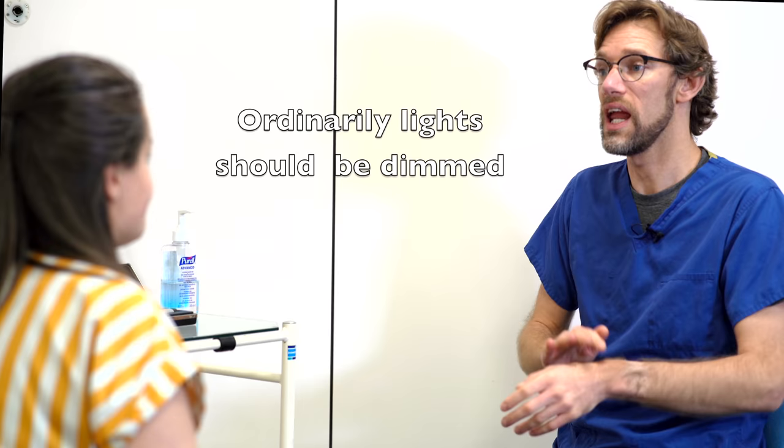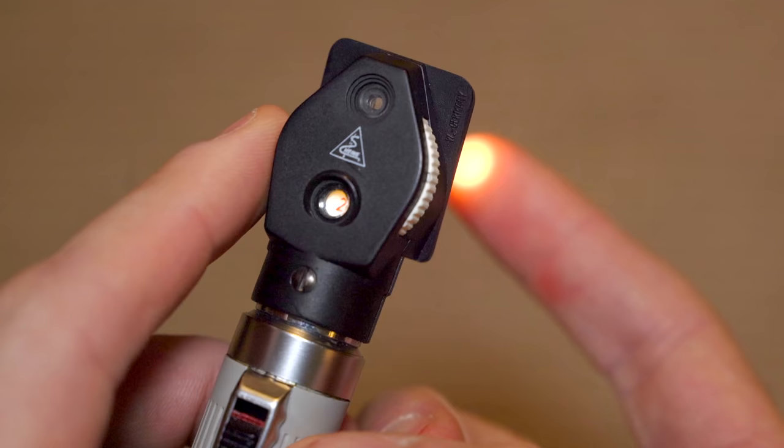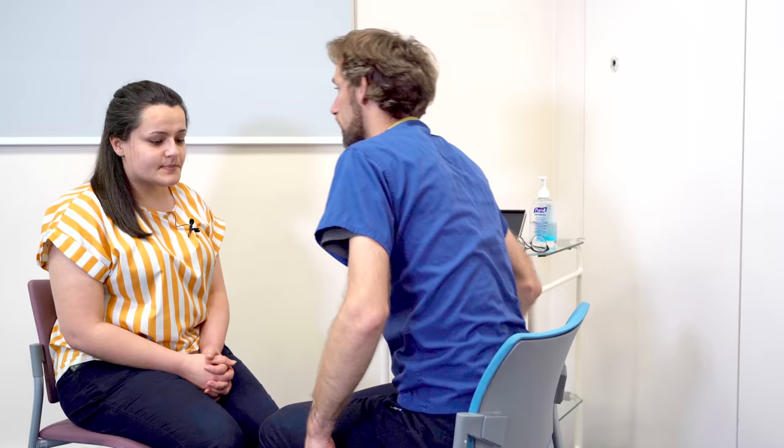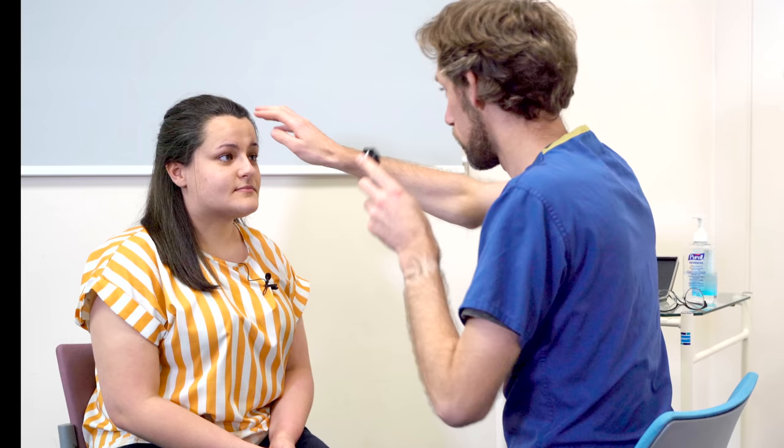So we're going to begin by having a look at your left eye. If there are any problems with it, please do tell me to stop at any point. So I'm going to take my glasses off and just make sure we're focused in. I'm just going to come a little bit closer. And if you could look directly towards my eye.